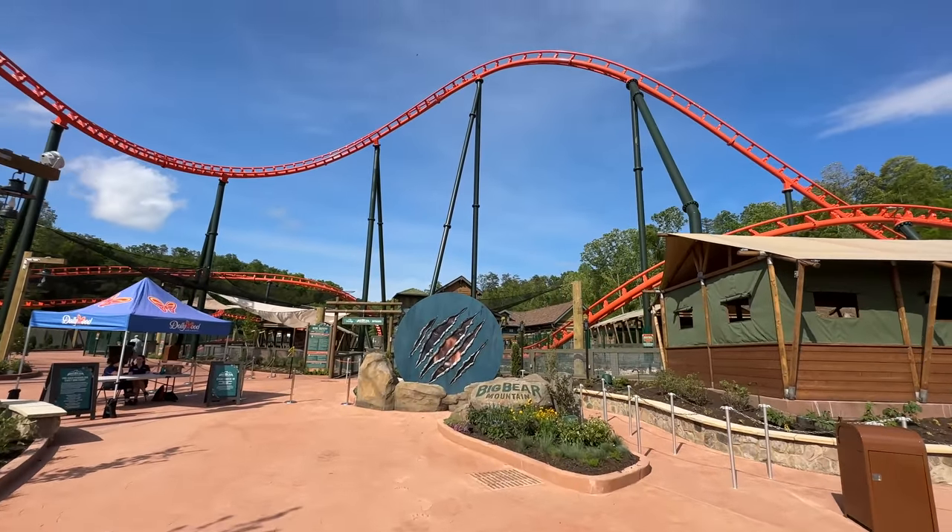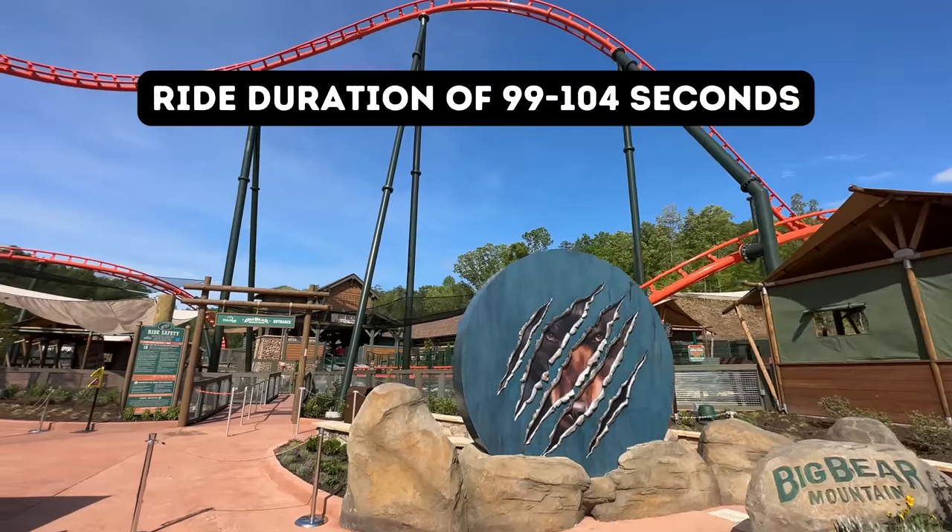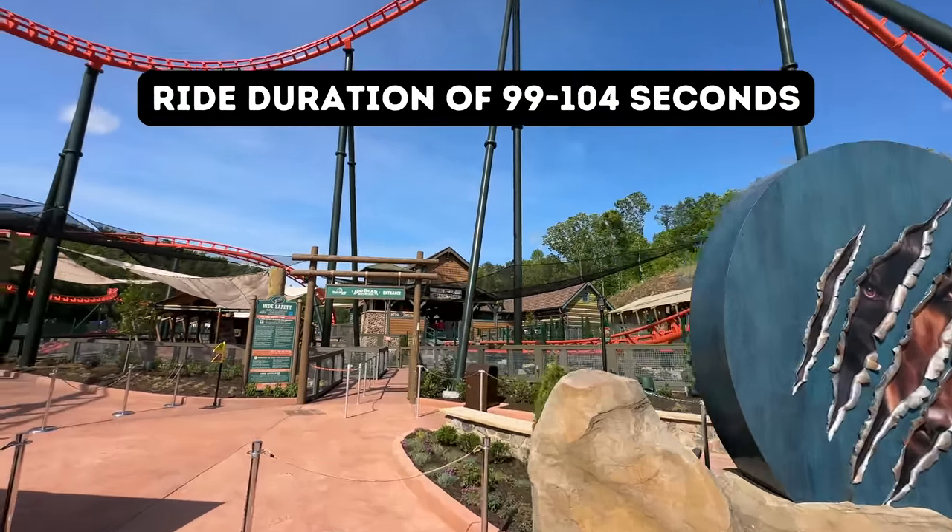Another question I see people asking is, how long is the ride itself? It comes in at 99 to 104 seconds, or we can just say it's a little under two minutes.